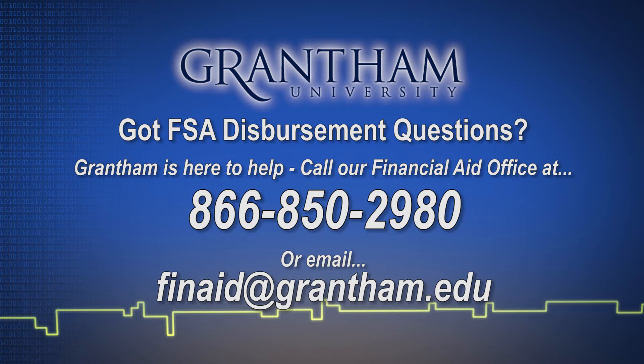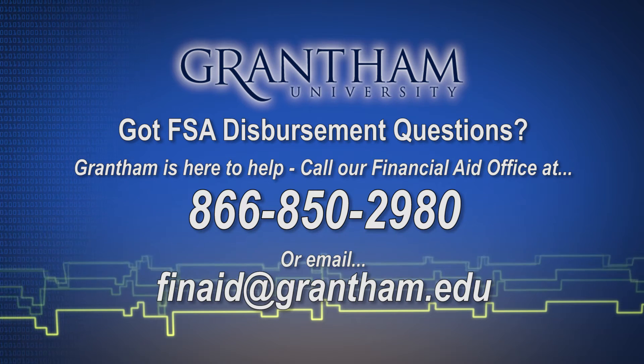For questions regarding the FSA disbursement process, contact Grantham's Financial Aid Office at 866-850-2980.